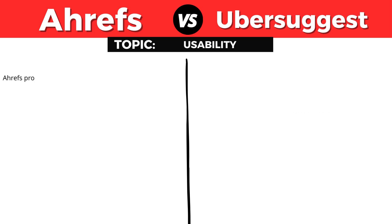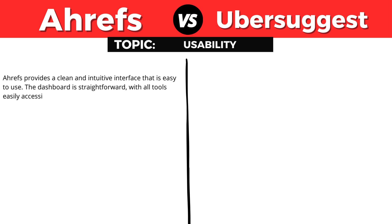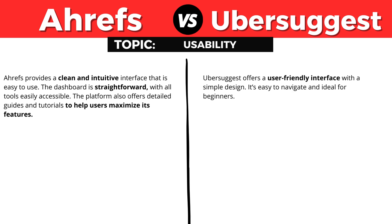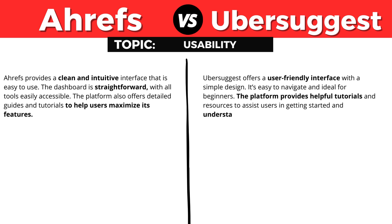Let's talk about usability. Ahrefs provides a clean and intuitive interface that's easy to use. The dashboard is straightforward with all tools easily accessible. The platform also offers detailed guides and tutorials to help users maximize its features. Ubersuggest offers a user-friendly interface with a simple design, easy to navigate and ideal for beginners. It also provides helpful tutorials and resources to assist users in getting started and understanding the tools.